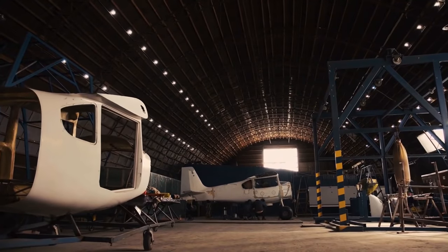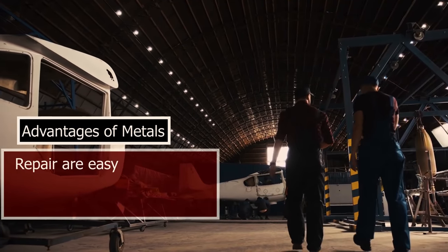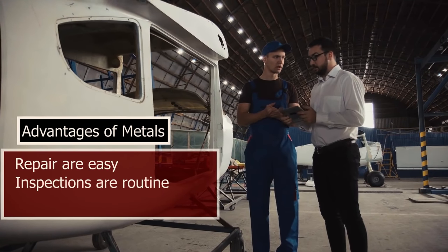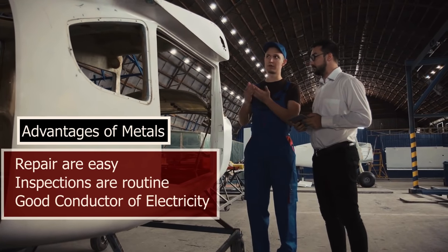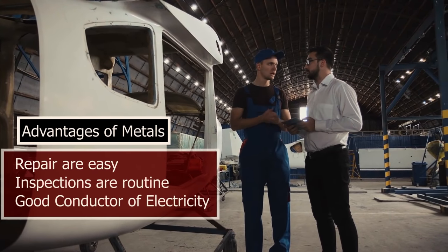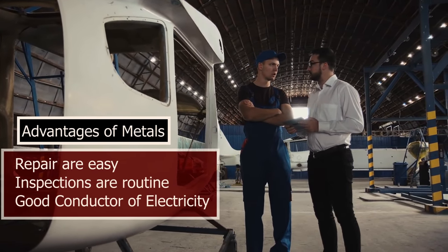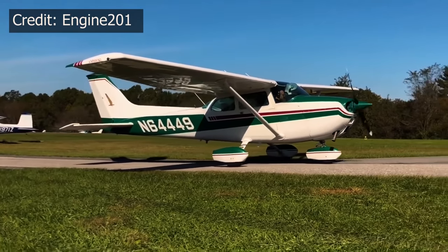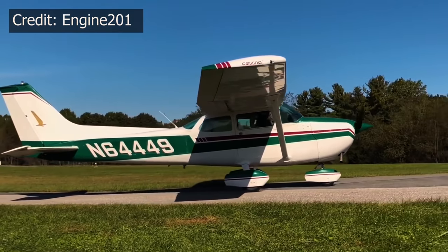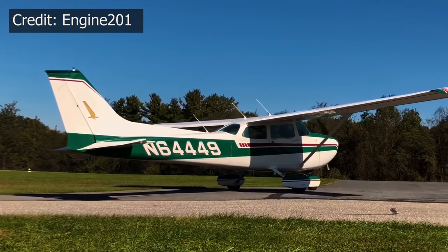On the consumer side, metal has many advantages. Repairs are easy, inspections are routine, and the material conducts electricity, so it requires no special materials to make components lightning strike tolerant, as composite airplanes do. For an airplane like the Skyhawk, all-metal construction is not only still justifiable, but arguably the better option.